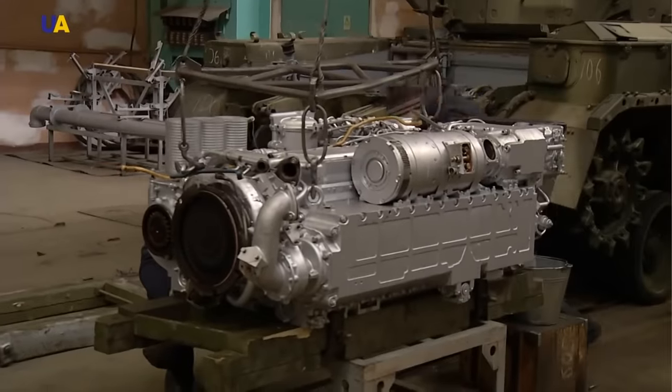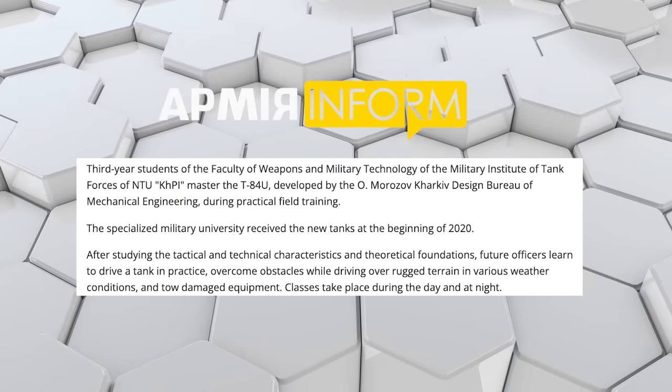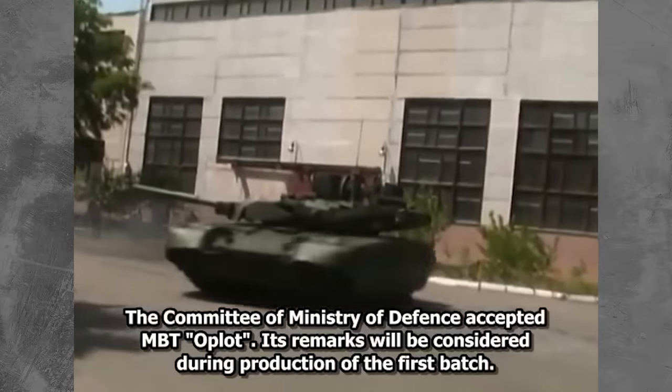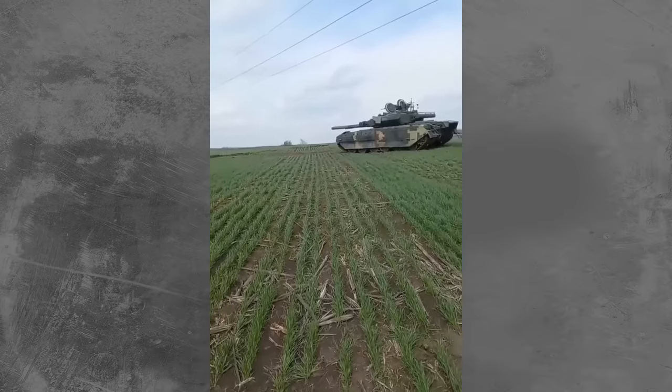In response, the KMDB took the tanks back to the factory for repair to fix these issues. Then in 2020, Ukraine sent their T-84s to cadets at the Military Institute of Tank Troops of the National Technical University, Kharkiv Polytechnic Institute, for training purposes — which could suggest the tanks were still not fully fixed. It's still unclear if the problems identified in the 2018 Tank Challenge were solved, though evidence suggests they may have been, as we did see the T-84 on the front lines since Russia's invasion in 2022.